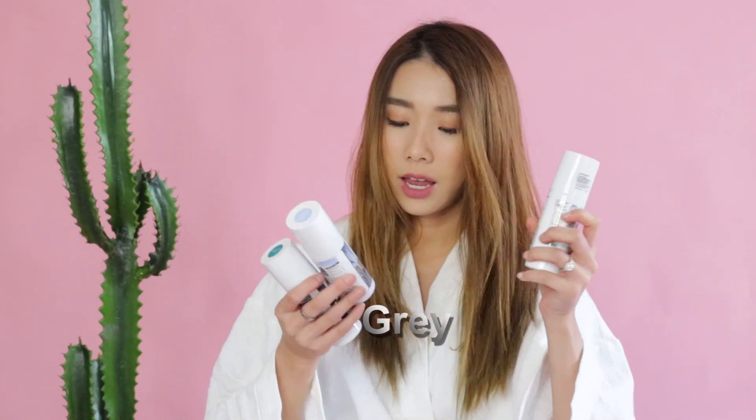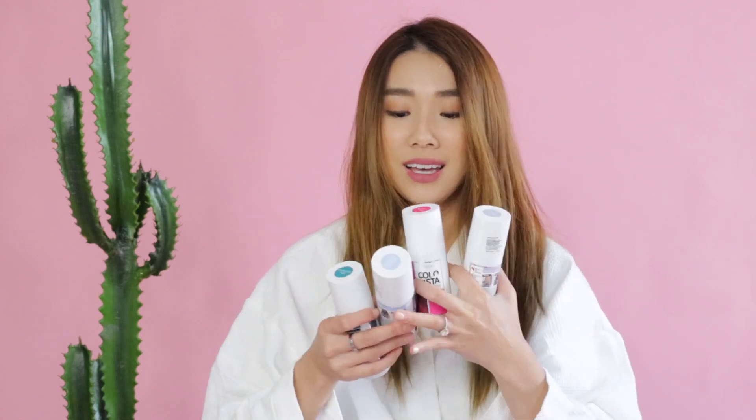They also have the Colorista washout pastel one week hair color, as well as the Colorista paint permanent hair color. There are four different one-day colors: turquoise, gray, pastel blue, and pink. I'm going to try these out today. I'm dyeing my hair darker tomorrow, so this is my last day with lighter hair. For such colors to show up you actually need lighter hair — preferably bleached hair. This works really well for people with blonde hair who want to change up or refresh their color.